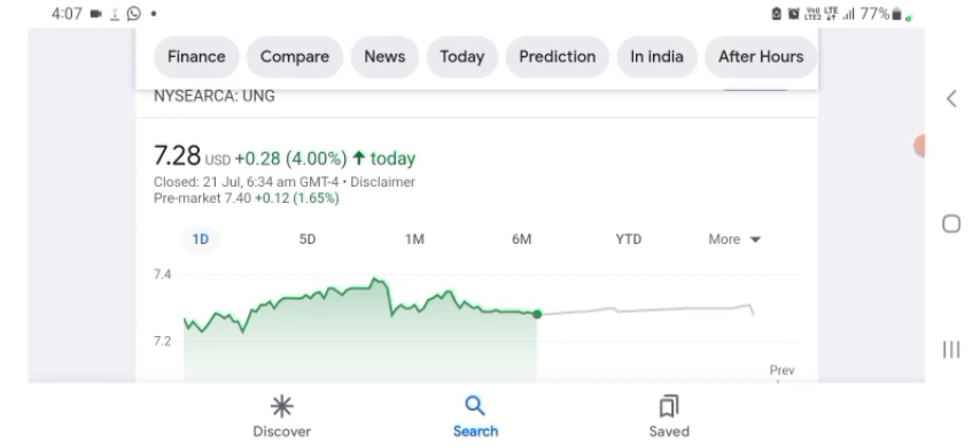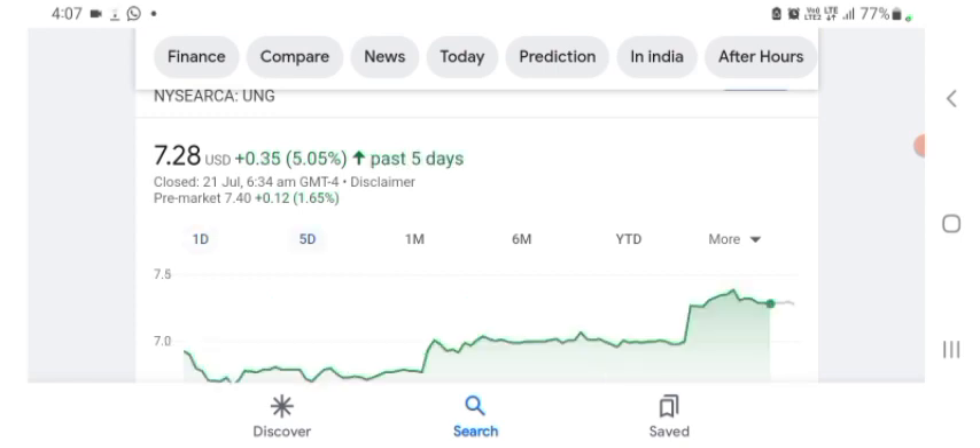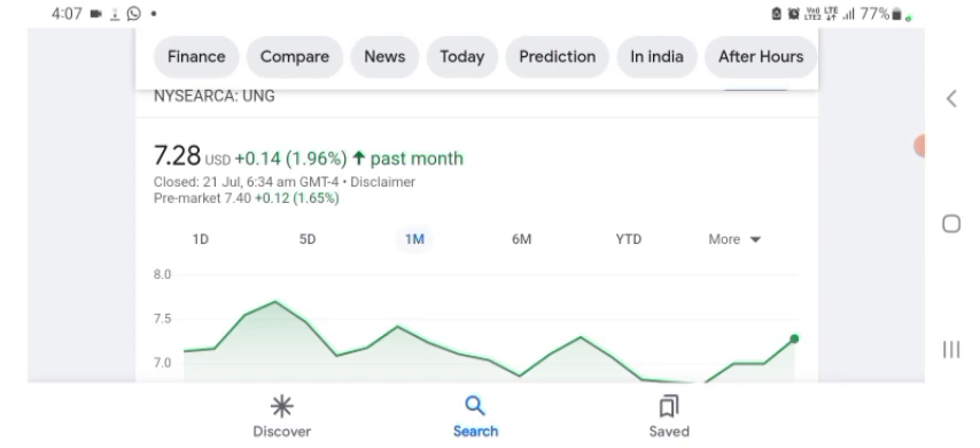The stock was trading at $7.28 US dollar with 4 percent positive in a day. In five days before, the stock was trading at 5.05 percent positive in a day. In one month before, the stock was trading at 1.96 percent positive in a day.